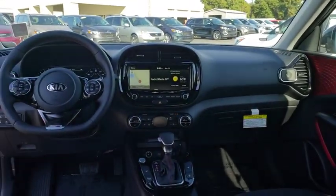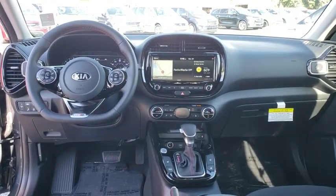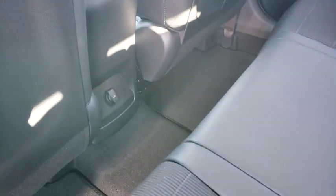Leather-wrapped steering wheel, adjustable steering wheel, power steering, four-wheel disc brakes, keyless start, cruise control, aluminum wheels, premium sound system, and AM-FM stereo radio.